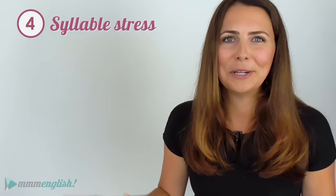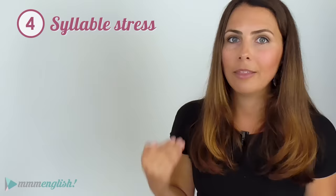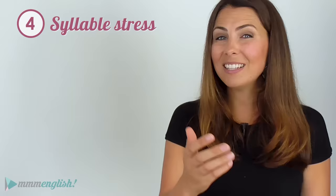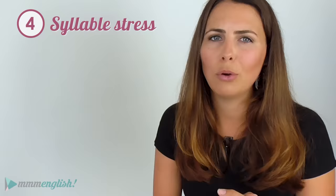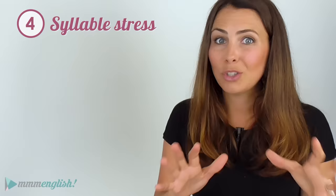Tip number four: syllable stress. Stress is really important in English — I'm not talking about exam nerves, but how some syllables are stronger than others. You pronounce one syllable more clearly, in a louder, stronger way with a higher pitch. This can be challenging if your native language doesn't have stress. English is not a flat language — there are rises, falls, and rhythm in the way we speak, and stress can actually change the meaning of a sentence.